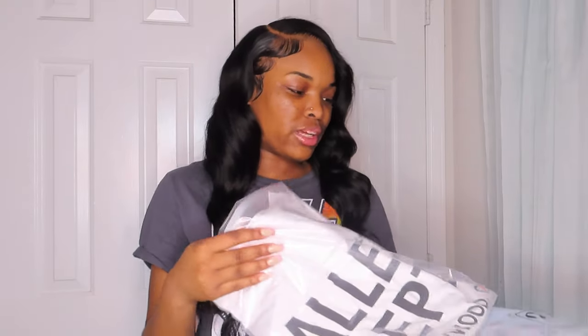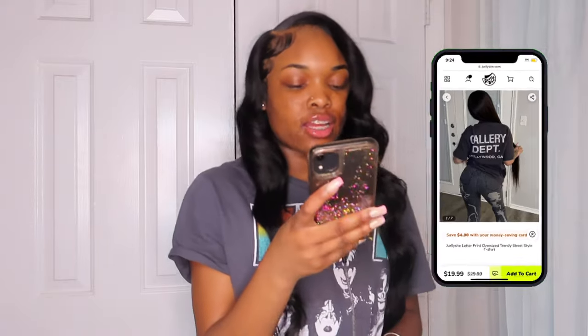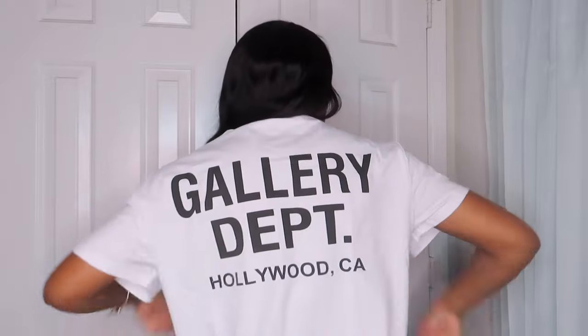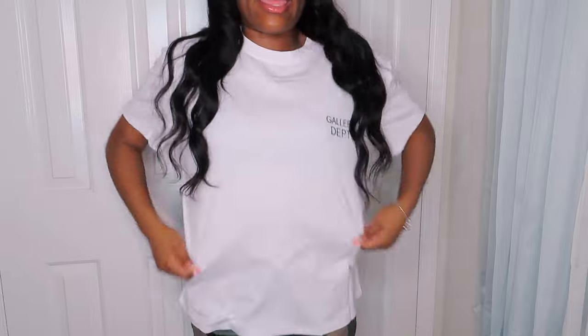We're gonna do this one first — the JellyShe letter print oversized trendy street style t-shirt. They've got it in black, blue, white, and green. This is just like the basic gallery dept style shirt that everyone has right now. The quality feels really nice. I can say JellyShe is probably my favorite brand right now because everything fits well and is great quality. I got it in a size small and it fits so well — it goes down like a normal t-shirt. I cannot wait to style this on my Instagram.